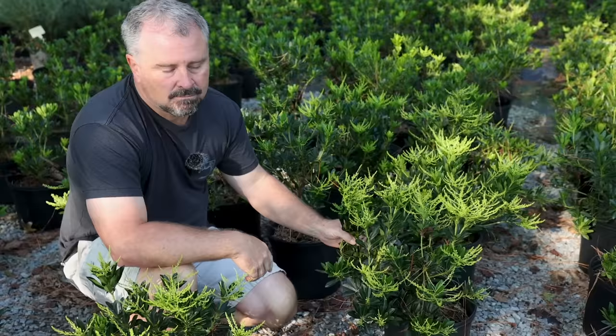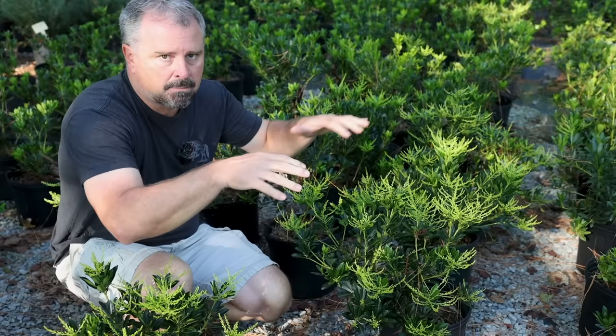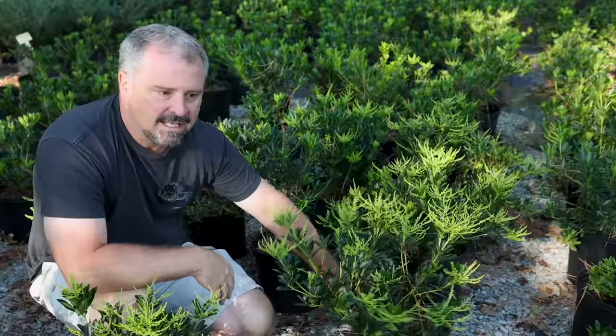It's pretty drought tolerant once established, but initially needs some extra water. It's somewhat susceptible to root rot, so make sure you mound it up a bit when you plant it — some shady spaces can stay a little wetter than we think. But it's really an easy plant to get some color before almost anything else is blooming in your shady space.